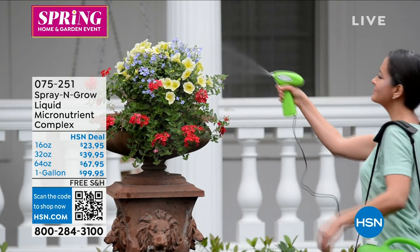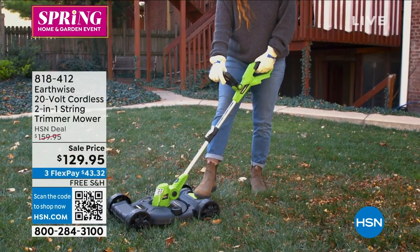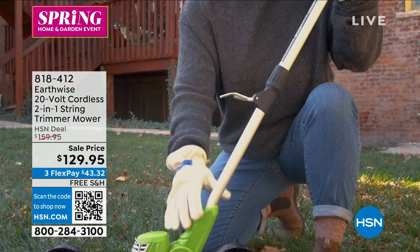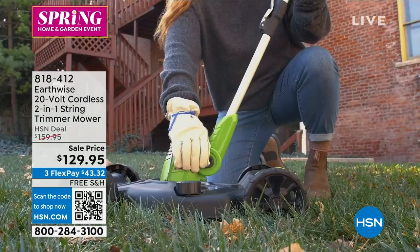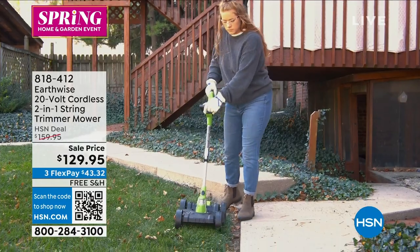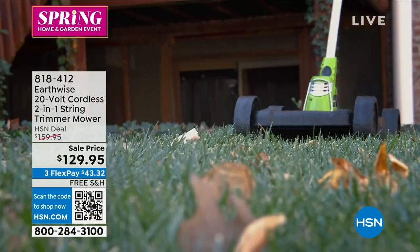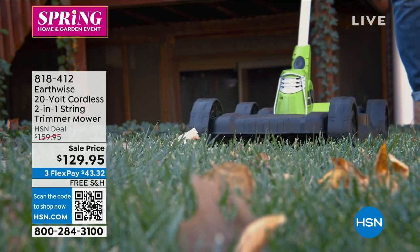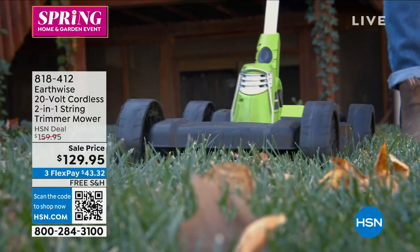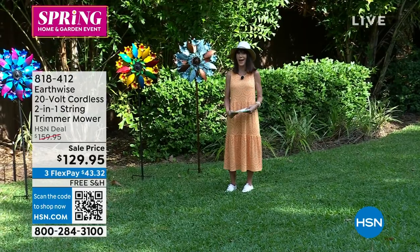Item number 075251. And check this out — Peter Kilcullen calling this in from Earthwise. This is brand new today: a two-in-one string trimmer and mower. Two tools in one — it easily converts from your lawnmower to your string trimmer. Today on sale, $129.95 with free shipping and handling, because everything in lawn and garden over $75 ships free.